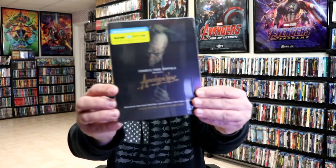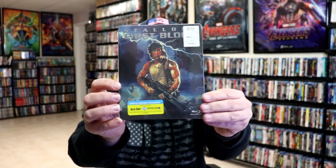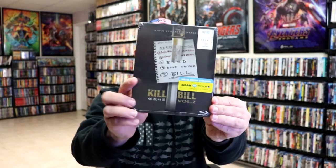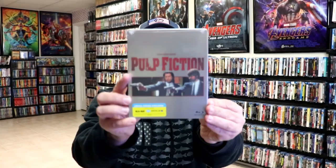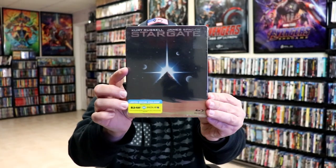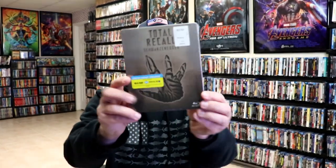First up we have Apocalypse Now, First Blood, Hero, Highlander, Kill Bill, Kill Bill Volume Two, Pulp Fiction, Sin City, Stargate, Terminator 2: Judgment Day, and Total Recall.